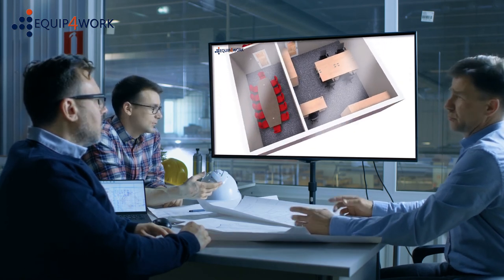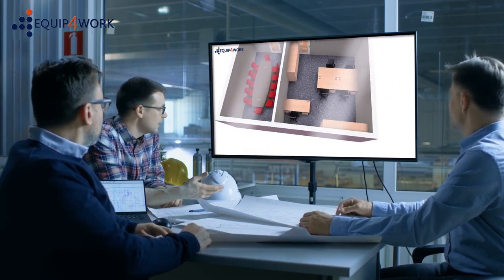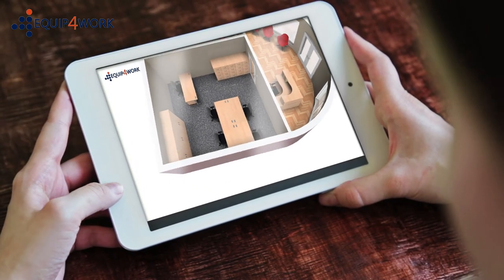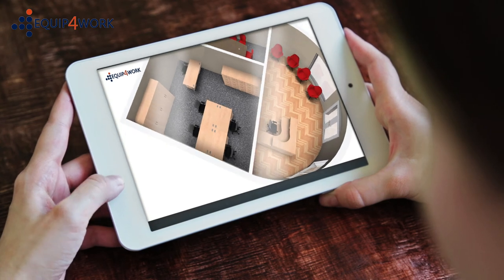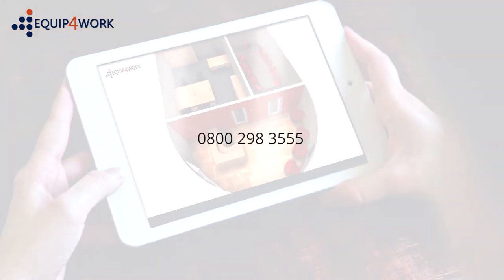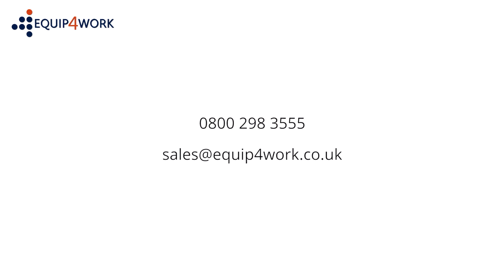Our in-house design team will help outline your requirements and visualise in 3D what the finished design will look like in your choice of colour finish. Contact us to discuss your requirements on 0800 298 3555 or email sales at equip4work.co.uk